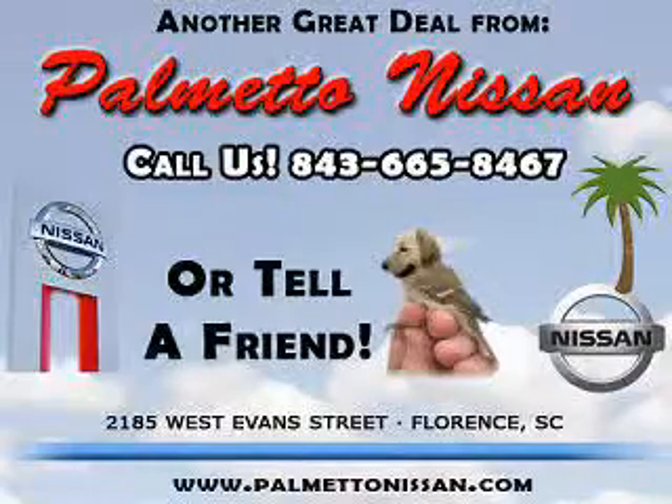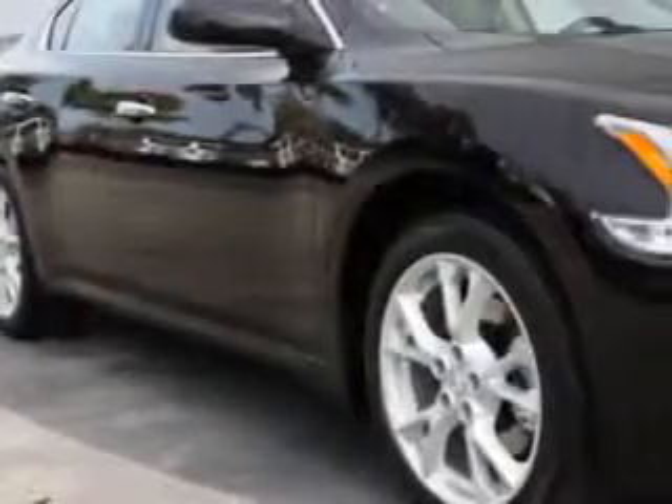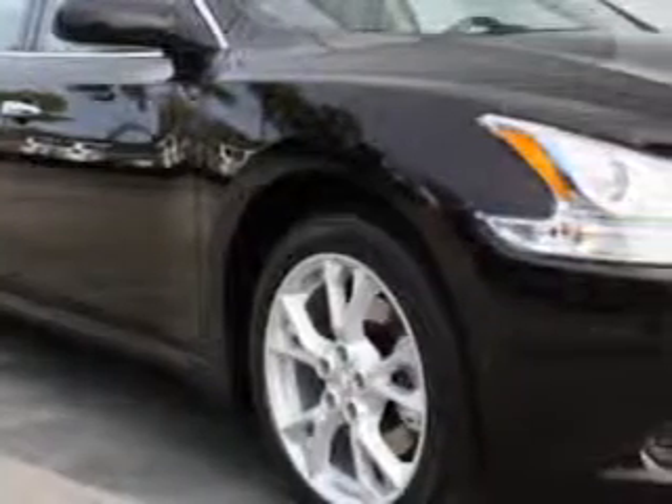Thank you for shopping Palmetto Nissan. You will love this crimson black 2012 Nissan Maxima 3.5 S, equipped with a 6-cylinder engine and an automatic transmission.